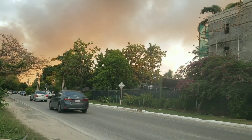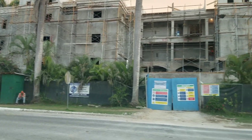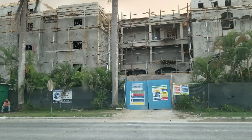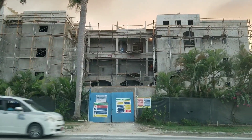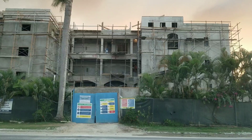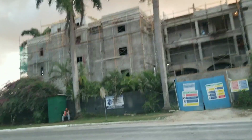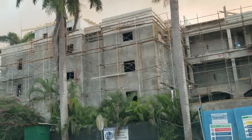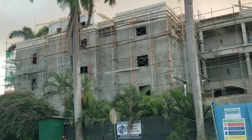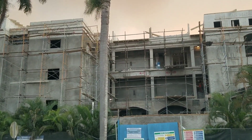Hi guys, welcome back to the channel. Today we are in Negril, Jamaica, and we are giving you an update on the construction of the Sandals Negril hotel. What we're looking at is the honeymoon suites that the hotel is building — more honeymoon suites. Sandals is an all-inclusive hotel so they give you the full package, and they offer a lot of wedding packages, so a lot of people come to Jamaica to get married at Sandals.